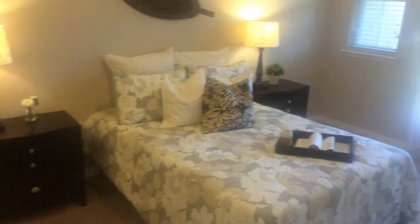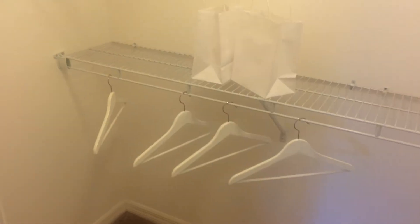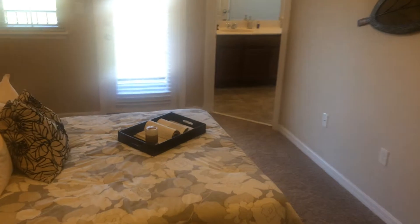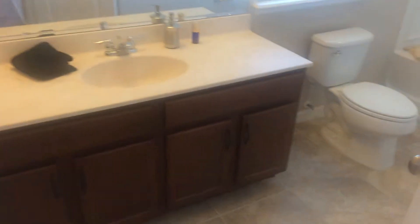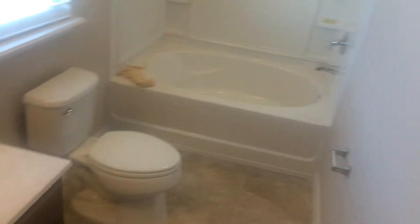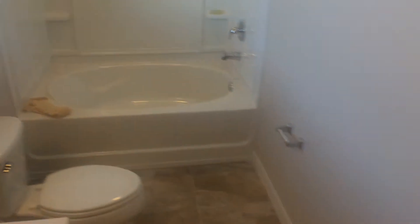This is the first of the two master suites. Pretty good size room with a little walk-in closet. This room has a balcony off the front — not real big, but a nice size; get a couple chairs out there and enjoy your coffee in the morning. Good size bathroom with a garden soaking tub. There's a window in here — lots of light.